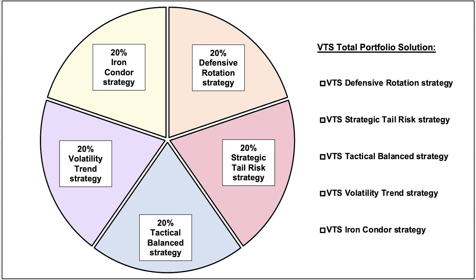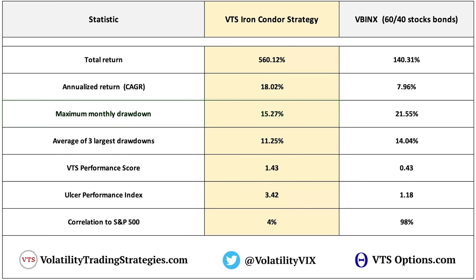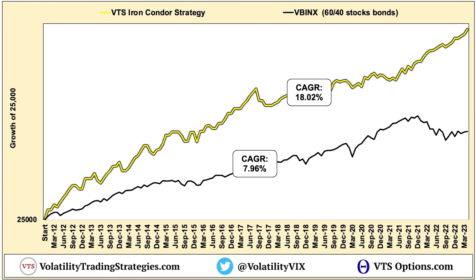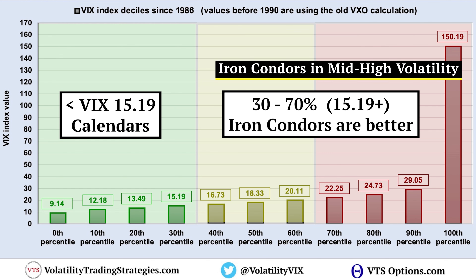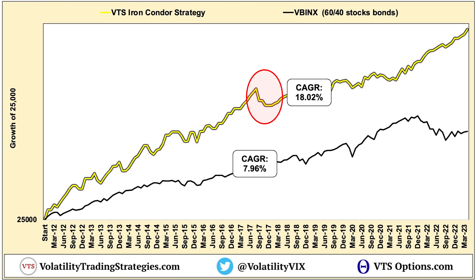That's why I personally trade a portfolio of nothing but tactical strategies like this Iron Condor strategy. The first key risk-adjusted metric is the maximum drawdown, which measures the peak-to-trough largest down period a strategy has taken. For the Iron Condor strategy, that was 15.27%, right there in December 2017. Iron Condors perform best during periods of mid to high volatility, and 2017 was the lowest volatility year in the market's history — we had the VIX index in the 9s and 10s for most of that year — so Iron Condors were definitely going to struggle in that environment.